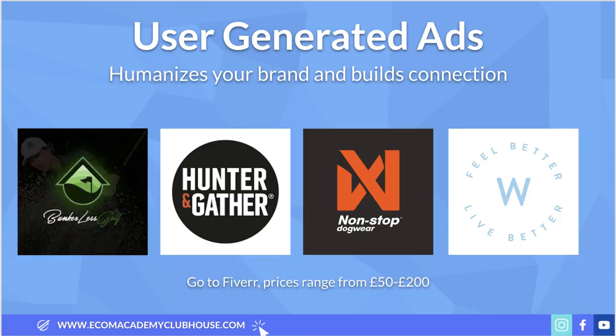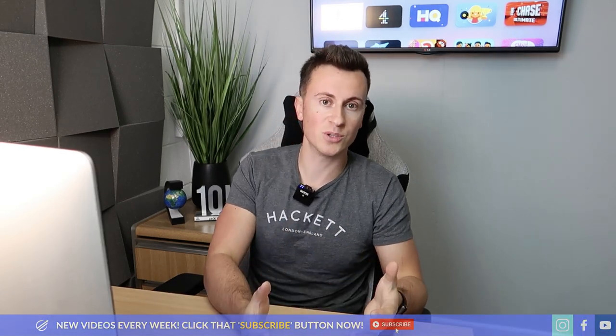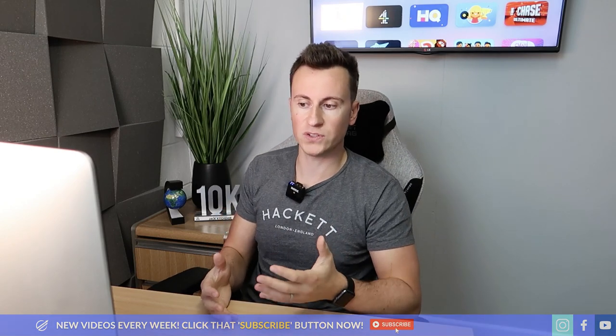It sounds silly but all these little things will make a difference to your website and will increase the amount of people that hit that add to cart button. Point two is user generated ads. Essentially, rather than having a slideshow or different clips of your product mashed up from content that's already on YouTube or Facebook with some cheesy music over the top of it, get real people in your ads talking about and showing how good the product is.